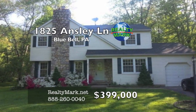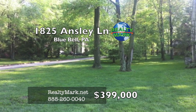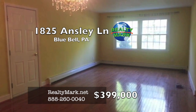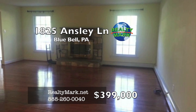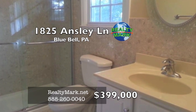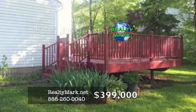This is a premier location in the heart of Bluebell. This immaculate, pristine home is situated on a premium wooded lot in Wissahickon School District. There are hardwood floors on both first and second floors, and a wood-burning stone fireplace in the family room. Updated kitchen with granite countertop and backsplash tiles. Completely renovated bathrooms. This is a must-see. Please call Steve Kim with RealtyMark.